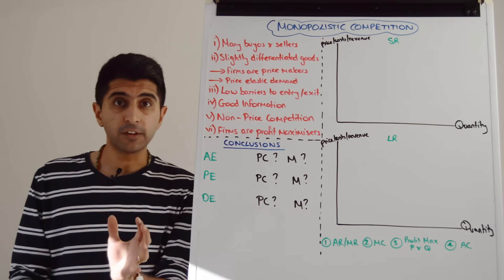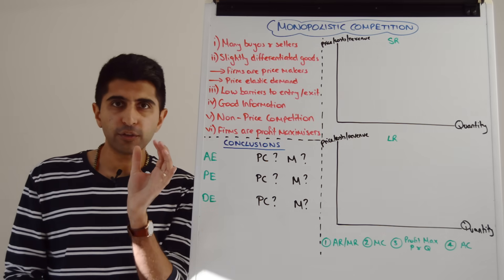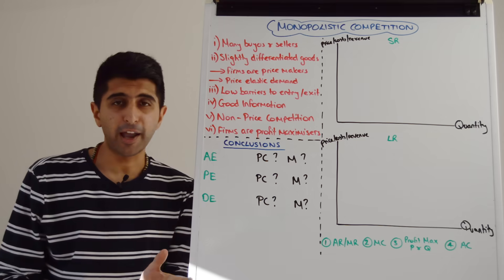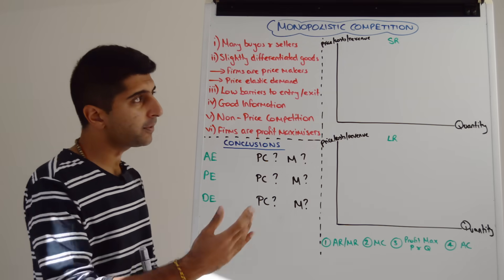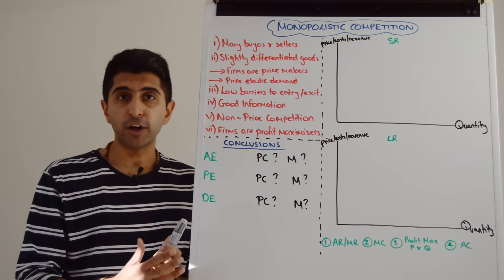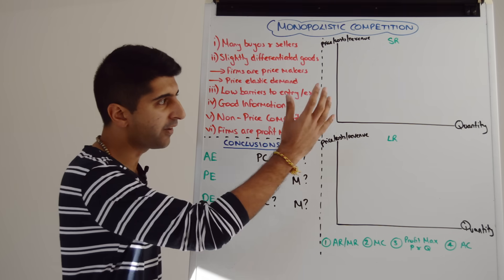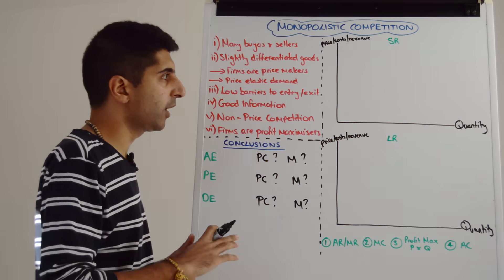How do firms behave? There is a difference between firm behavior in the short run and the long run. Let's have a look at the short run first. Your short run diagram is very simply just the monopoly diagram, because firms are selling something relatively unique. They've got price-making ability. They're going to profit maximize, and we're going to end up with very similar outcomes to monopoly.